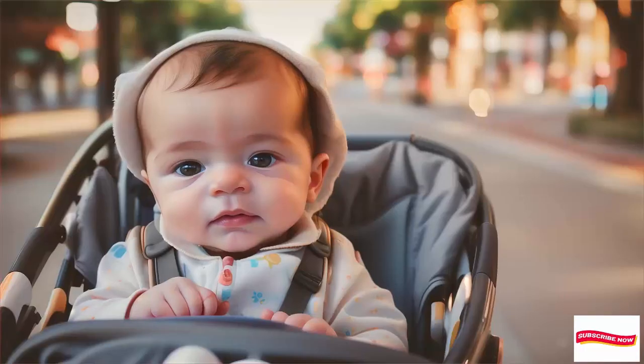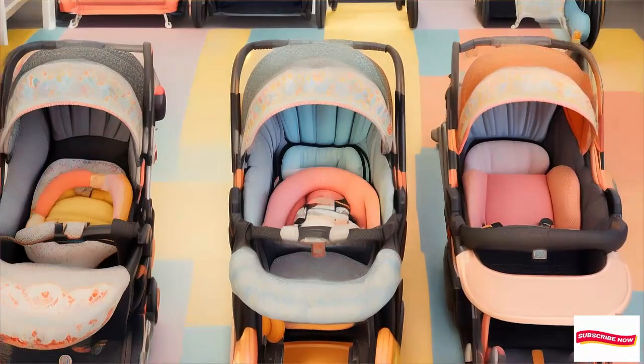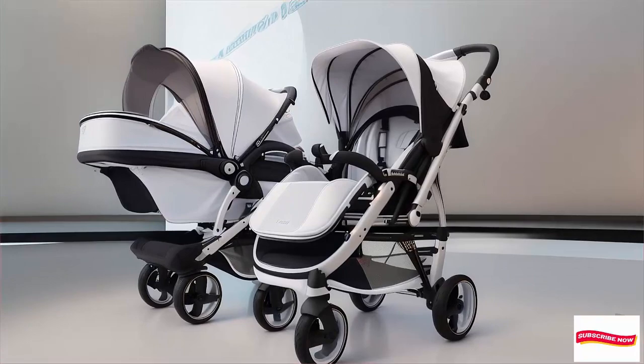Number 5: Mockingbird Single to Double Stroller — budget-friendly price. Why we like it: converts from a single to a double stroller. Versatile and wallet-friendly.